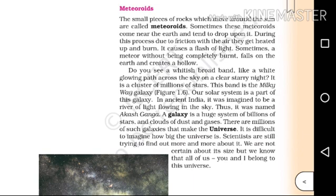What is the Milky Way galaxy? Our solar system is a part of this galaxy. In ancient India, it was imagined to be a river of light flowing in the sky. Thus, it was named Akash Ganga.